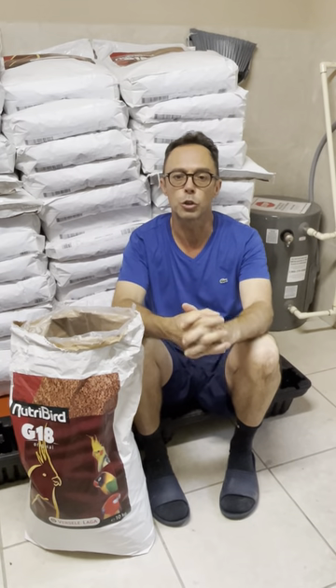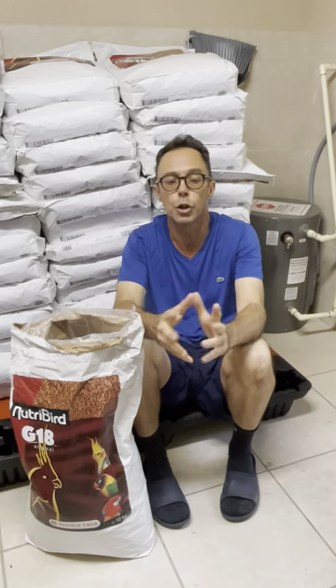My name is Tony Silva and I want to talk to you about what size pellet you should feed your birds.